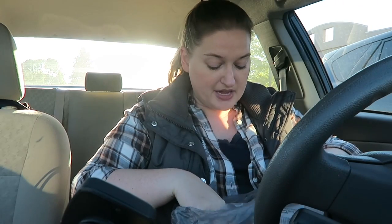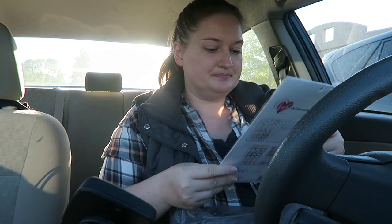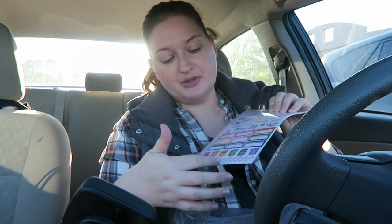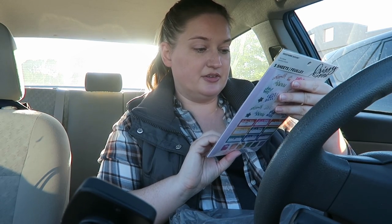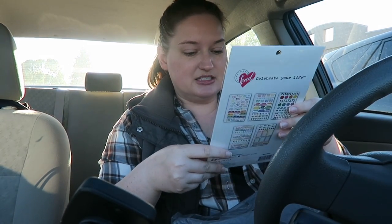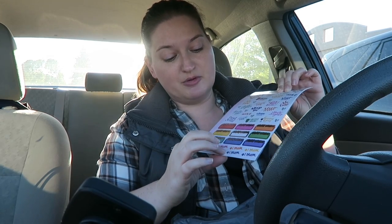I believe these are now online at michaels.com so you can possibly order them there by the time this video goes up. These are really cool - it just has a bunch of Cindy's lettering, some planners and some pencils, and then on the back it's just kind of more functional Cindy lettering things. And then this one is five sheets and it's like a girl's night kind of thing, so it's got sleep in, coffee date, lunch date, dinner date, sleep it off, me time, and then girl's night, number one mom.